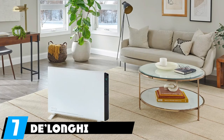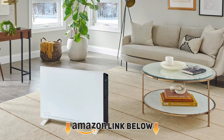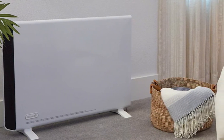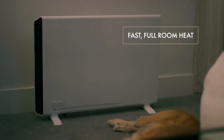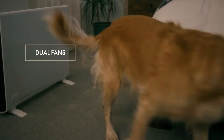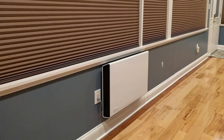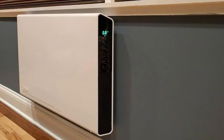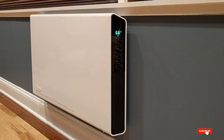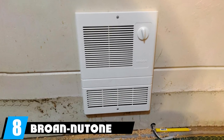At number seven is the DeLonghi Convection Panel Heater. This 120-volt heater plugs directly into a standard wall outlet — no 240-volt wiring needed. With 1500 watts of forced-air heating power and a dual heating system, it warms your garage quickly. It can be wall- or ceiling-mounted to save floor space, is portable with a cool-touch exterior, and offers an aesthetic look that suits any garage decor.